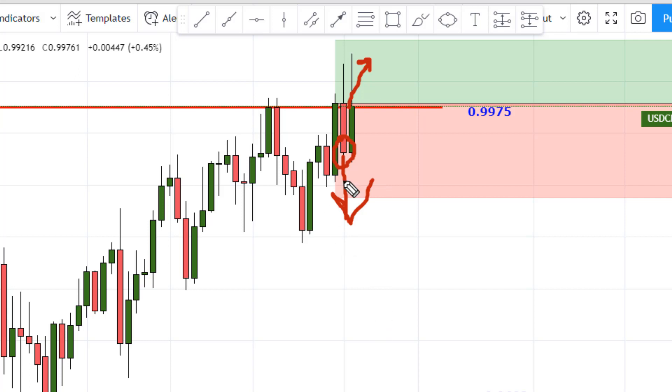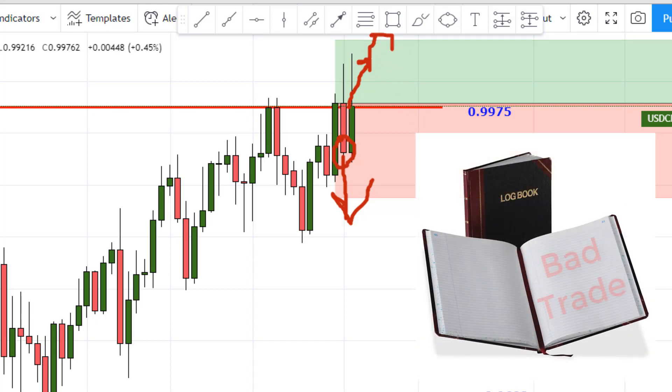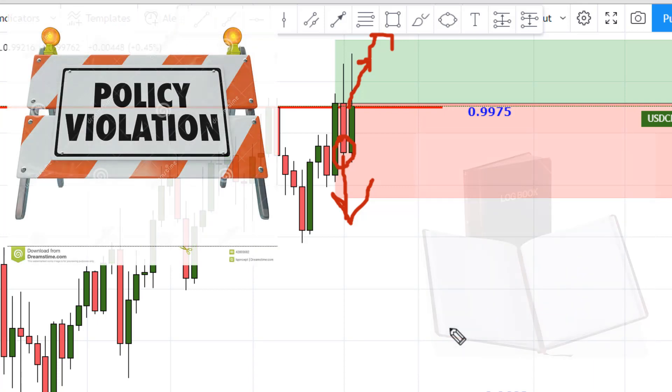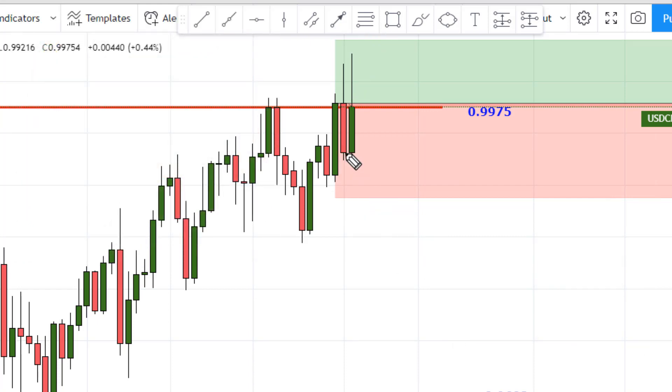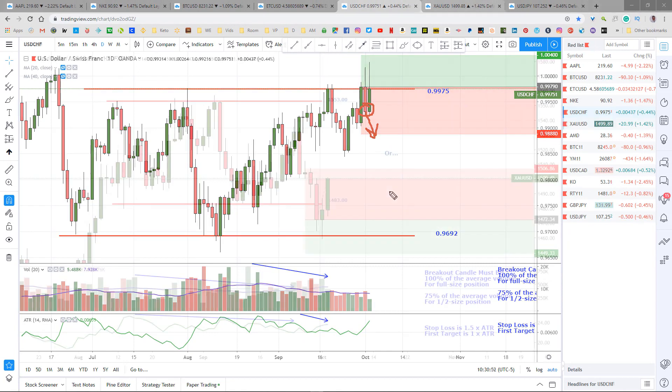Let's pretend for the moment that it does pop up and hit our target up here — this will still go down in my log as a bad trade. Not because it was a loser, but because I violated my rules and it could have gone badly. I'll be talking a little bit more about risk shortly, but this is an example of why I would get out of a trade early when a close is back inside the range — to keep it from going all the way down and hitting the stop loss.